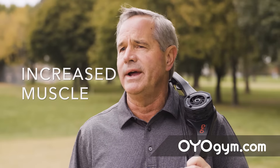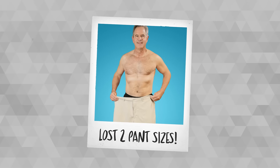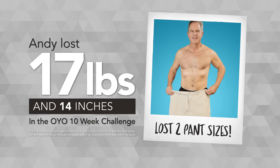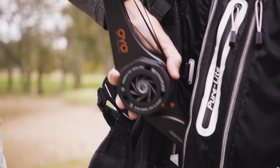With the OYO Personal Gym, I've not only increased my muscle, but I've increased my flexibility. It's been two years since I took the OYO Personal Challenge. I did that for ten weeks. I lost 17 pounds, and I gained muscle mass. It was a wonderful experience, and since that two years, I've kept the program going on my own. I have it next to me at my desk at work.